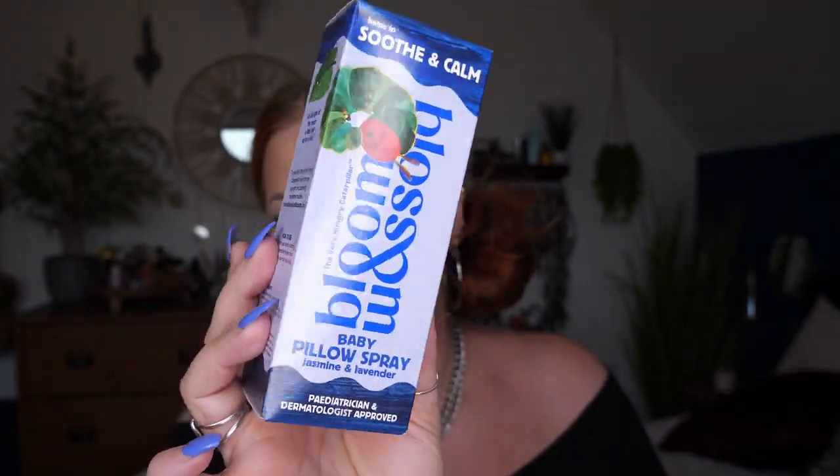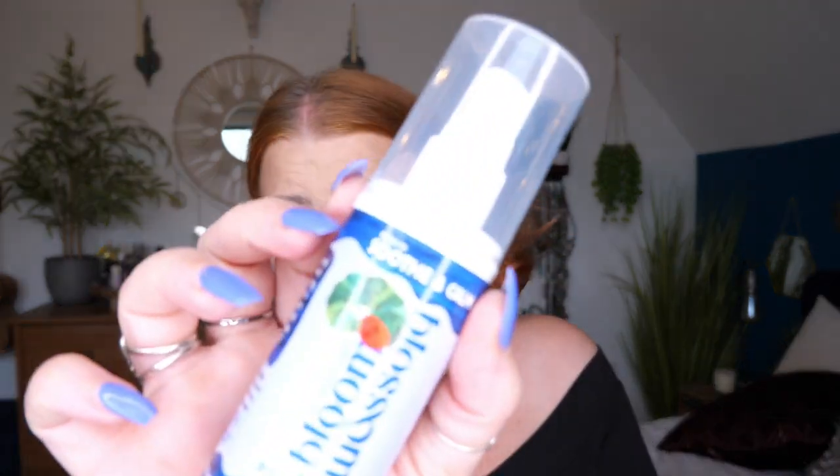Next we've got a pillow spray for babies, which is so cute — helps to soothe and calm. This is by Blossom and Blossom and it's jasmine and lavender, paediatrician and dermatologist approved, with 75ml inside. Pillow spray for mum, pillow spray for baby! It smells really nice — like fresh washing, just a really lovely spray. My daughter Jasmine absolutely loves these sprays. I've got a friend with a baby and this would be really nice to give them. Make bedtime dreamy with this 99% natural pillow spray blended with sleep-inducing lavender and chamomile.